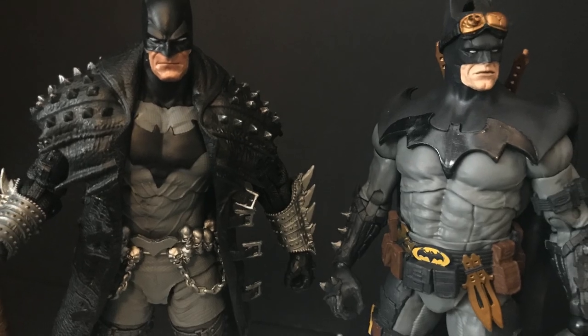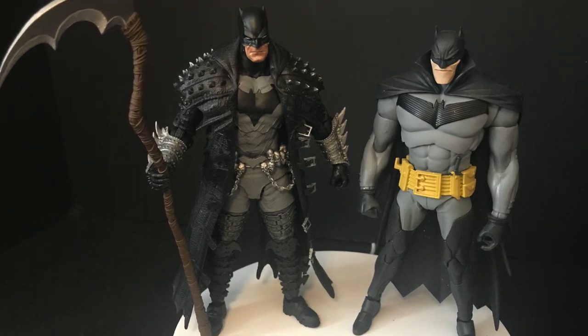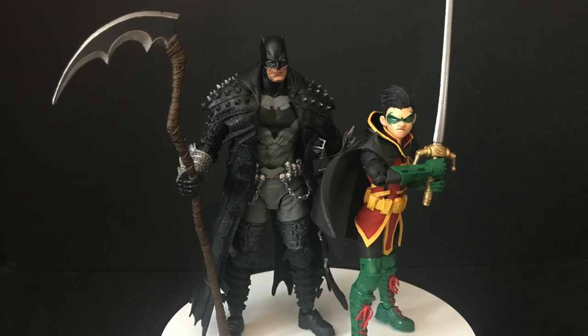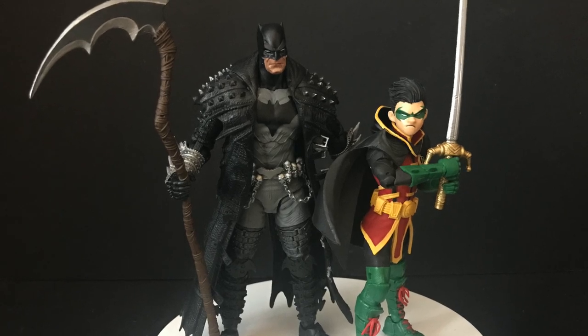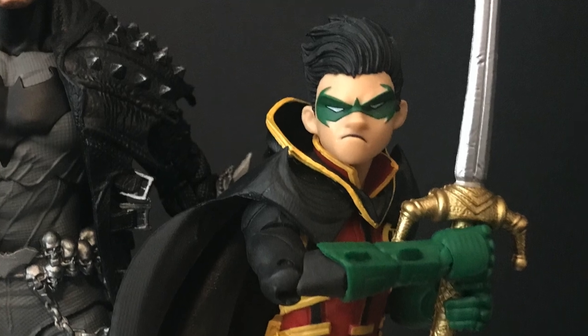Here's a size comparison of the new McFarlane Batman against this Death Metal Batman. McFarlane's Batman is still taller than yet another Capullo Batman - he's kind of taller than most. Here he is lined up with the new Damian Wayne. I will have a video coming up shortly looking at Damian and the rest of the wave as well.